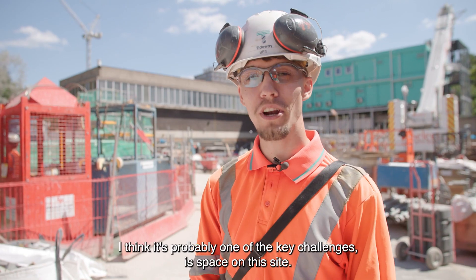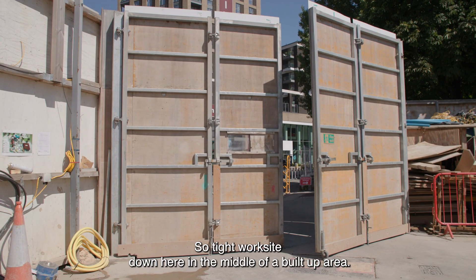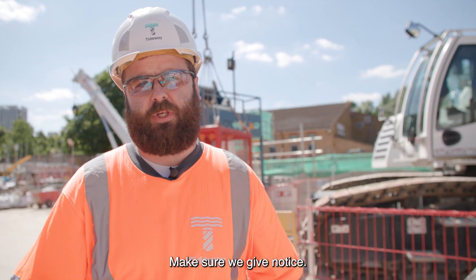I think one of the key challenges is space on this site. It's a tight work site down here in the middle of a built-up area. When we're doing our works, we have to make sure we're sticking to our section 61, making sure we give notice.